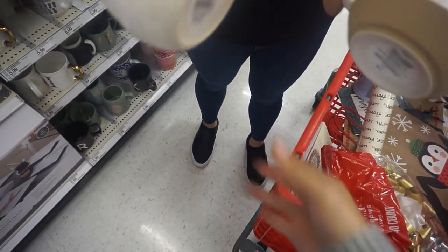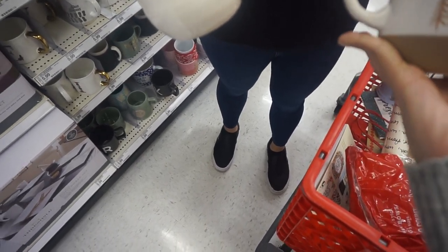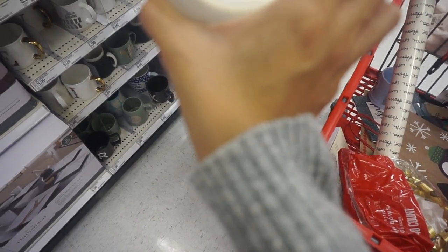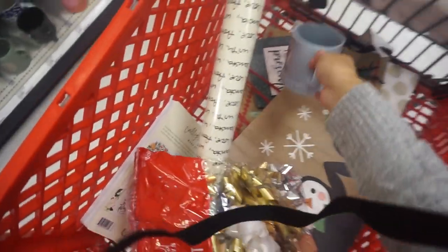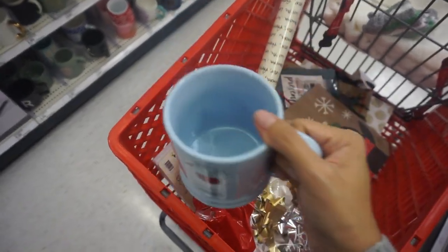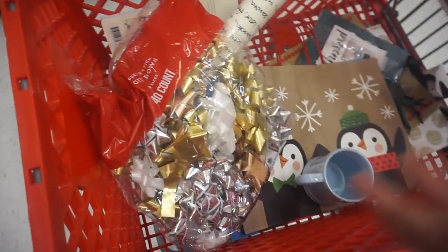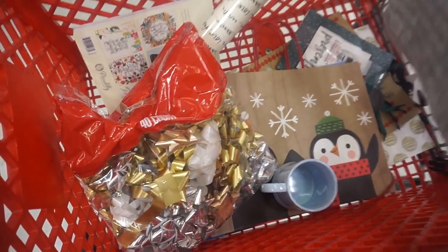We made it to Target! I found a Christmas mug — this one says 'Fa La La La Llama.' I wanted to get another one that said 'Let It Snow' but it's out of stock, so that's okay. I've got a bunch of wrapping stuff still to go through. I wanted plain craft paper but they didn't have any.